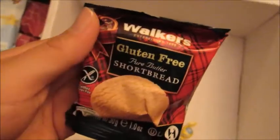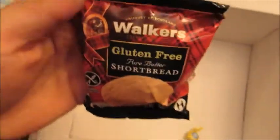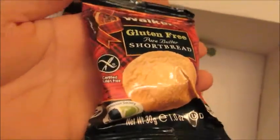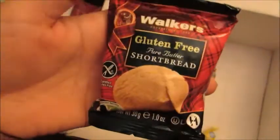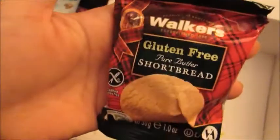And then we have a Walker's Gluten-Free Pure Butter Shortbread. I love this brand — I get my mom the Walker's Shortbread Cookies every year for Christmas, so I'm sure these will be no exception. These are also gluten-free. Most of you guys might have at least seen or heard of this brand, and they make some of the best shortbread in the world, so I'm very excited for that.